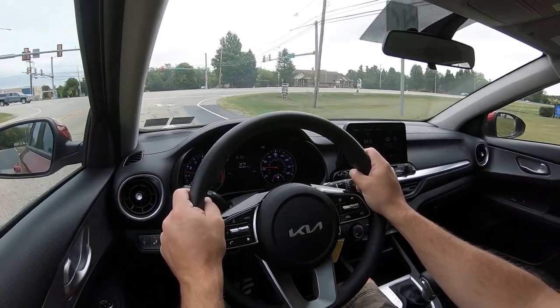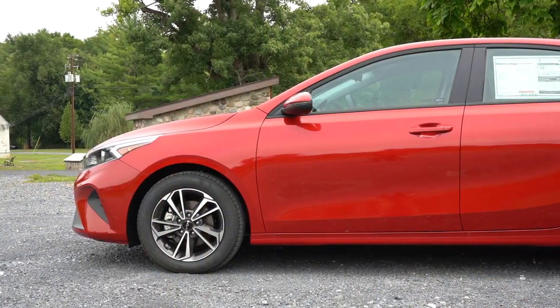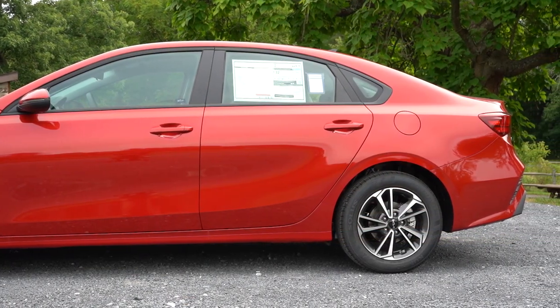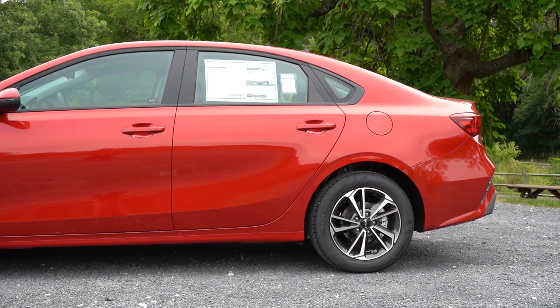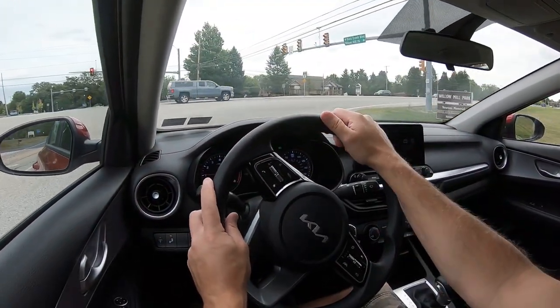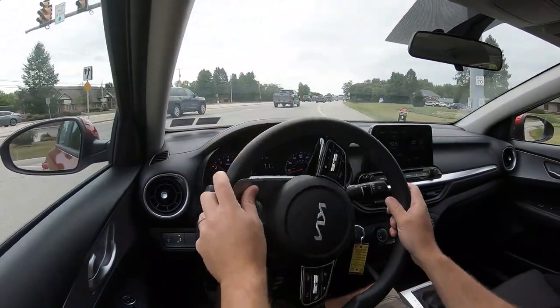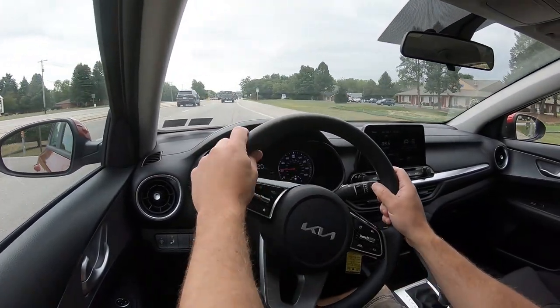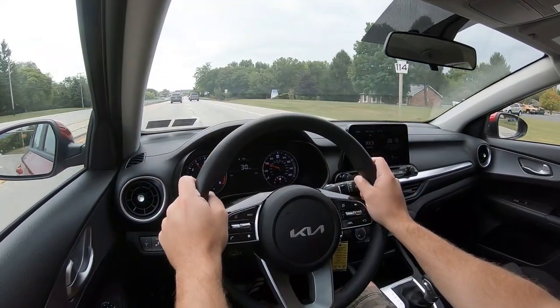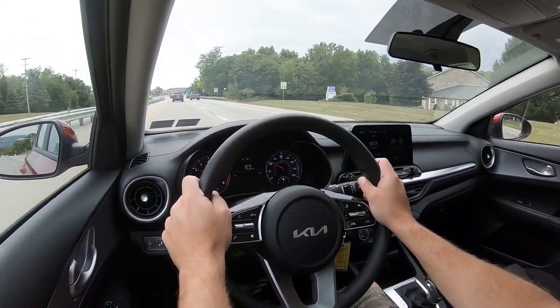For suspension, up front you get a MacPherson strut either way. In the back, non-GT trim levels like ours get a torsion beam rear axle, while GT trim levels get an independent multi-link rear suspension — giving better handling. Ride quality is pretty much what you'd expect from a compact car; I honestly don't have any issues with it — perfectly fine.